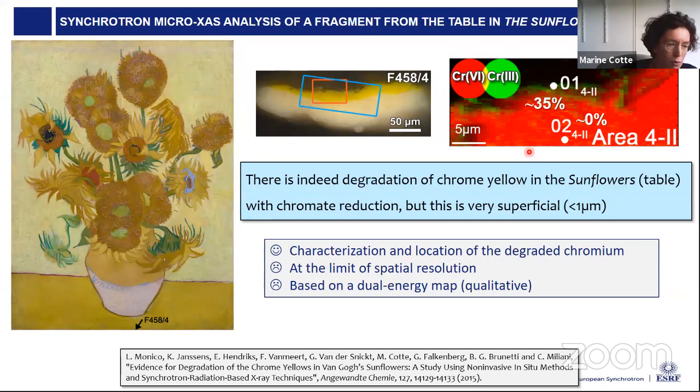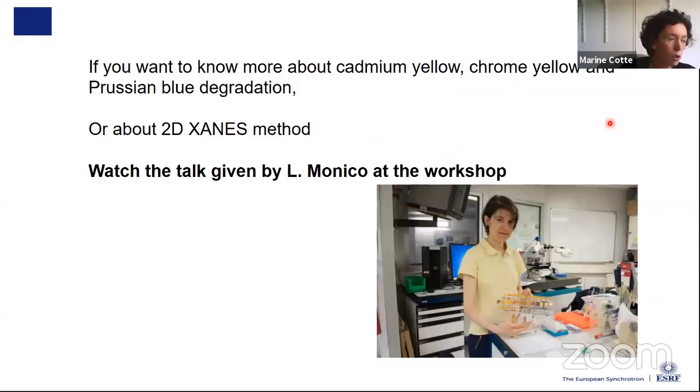From a technical point of view, this method offers characterization and location of degraded chromium. However, as you can see on this image, we are just at the limit of lateral resolution — pixels of about 0.5 microns. With a smaller beam we could obtain a much better visualization of this degradation layer. Also, this image is based on a dual-energy map acquired at only two energies, which is somewhat qualitative. It would be better to acquire the map at tens or hundreds of energies for a more quantitative spectral characterization. For more about chrome yellow or Prussian blue degradation, Letizia gave an extended talk during the workshop with a video available on YouTube.